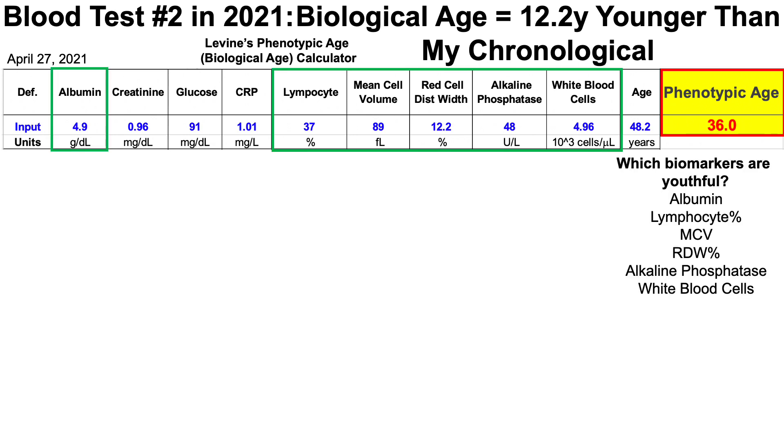Which biomarkers are youthful? Albumin, the percentage of lymphocytes, the average red blood cell volume, red blood cell distribution width, alkaline phosphatase, and white blood cells are all youthful or associated with a reduced all-cause mortality risk. If you're interested in that data, I explained it in the video linked in the top right corner.